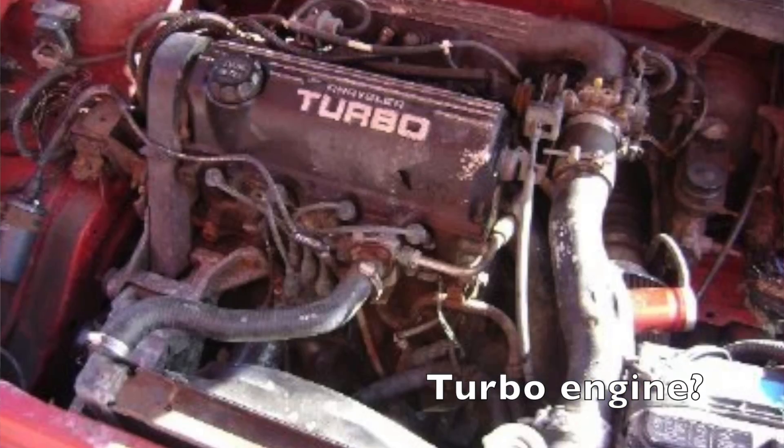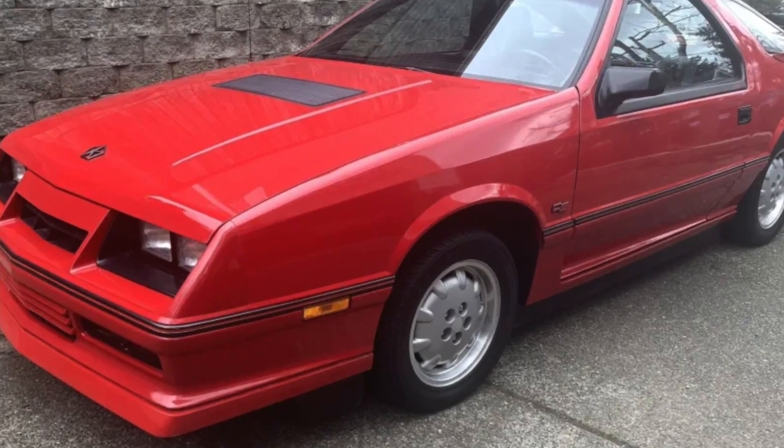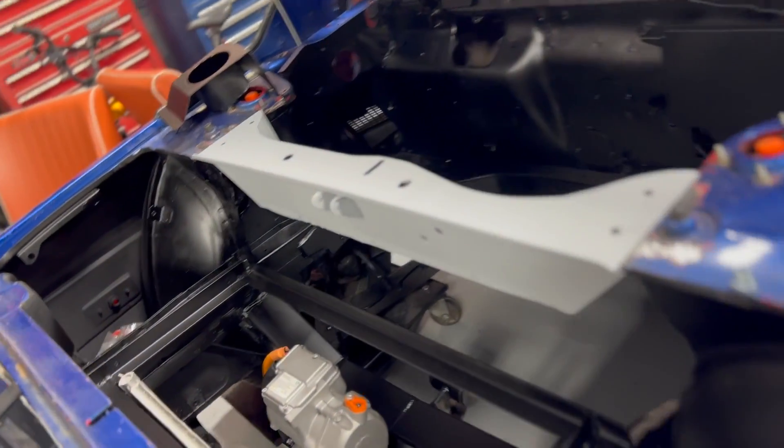Originally, the previous owner was going to put in a 2.2-liter Dodge Turbo, like from a Dodge Daytona. So they did a lot of modifications — cut out the cross member, cut out the divider between the engine compartment and the trunk — and just made a real mess of things.